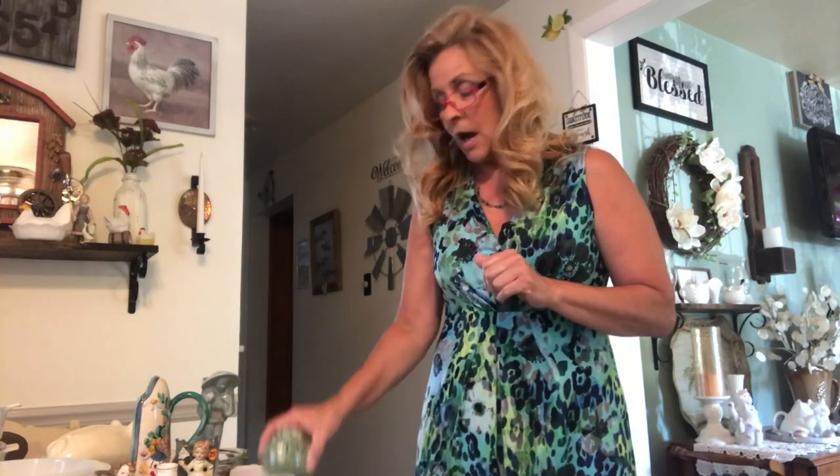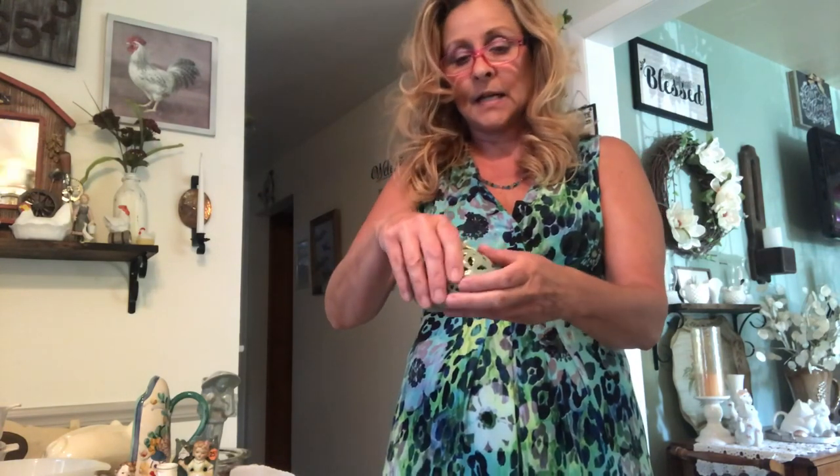Let's get right into this haul. I think I'll do all my little tchotchkes first that I picked up. I got this really pretty Easter egg — whatever you want to call it. The lid comes off, little trinket box, and it was made in China.